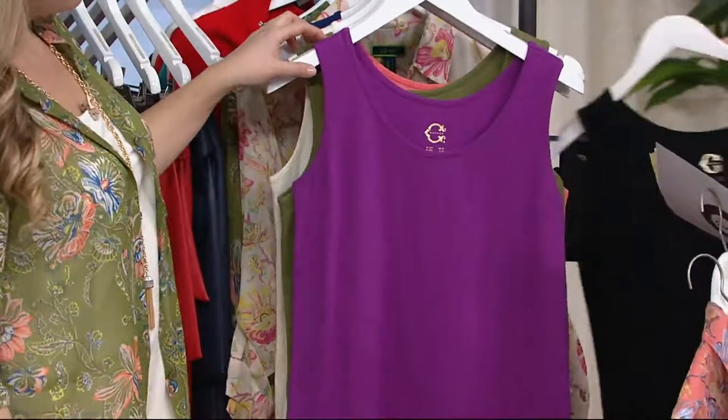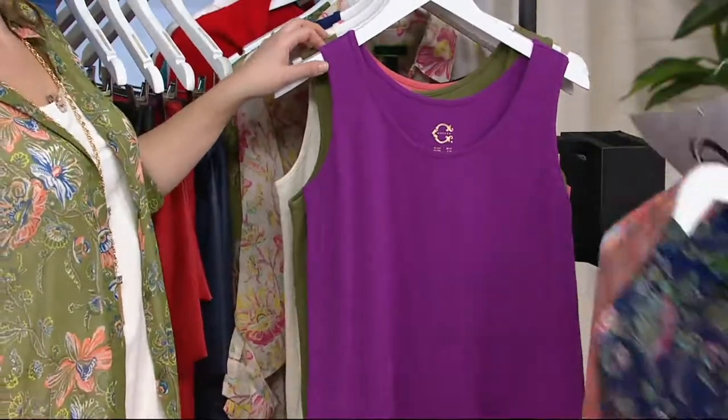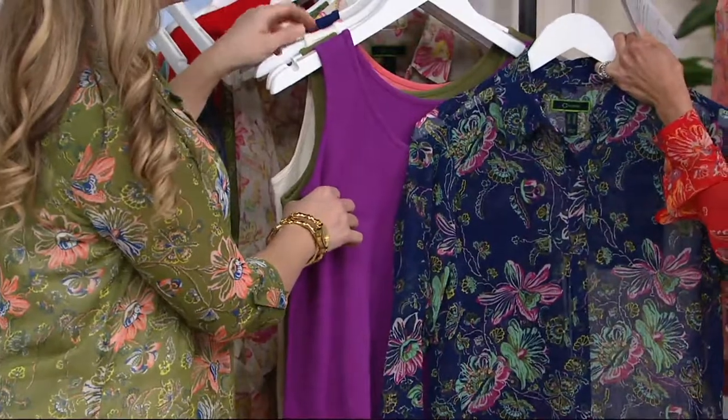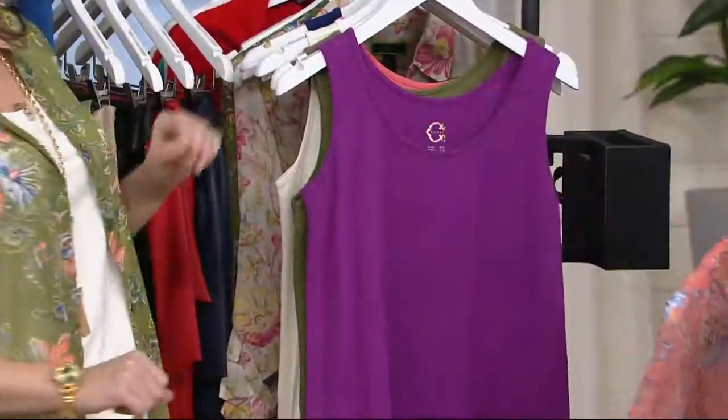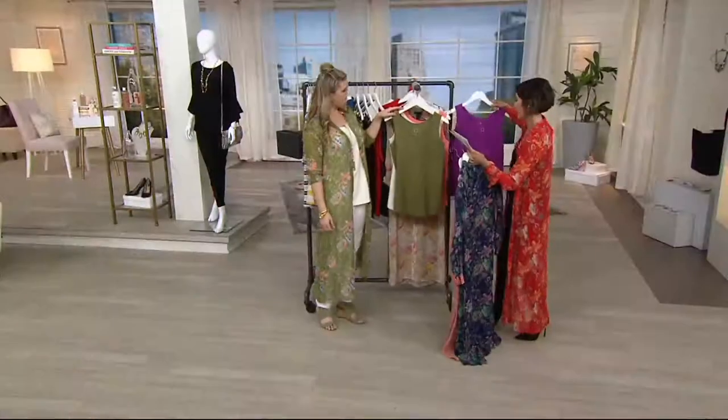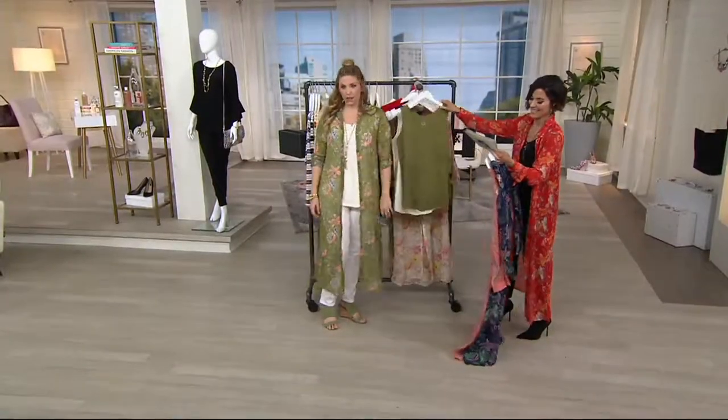Then you have this really gorgeous color called Duchess Pink, which also if you wanted to do something fun with navy. This one's actually — I think it's Iris. Then you have a green, and this one's olive. That's going to match perfectly back to the olive that I'm wearing.